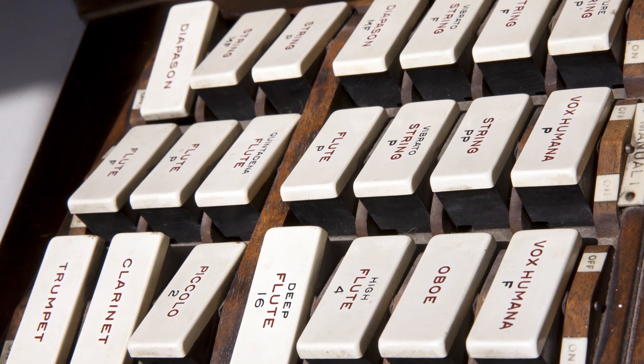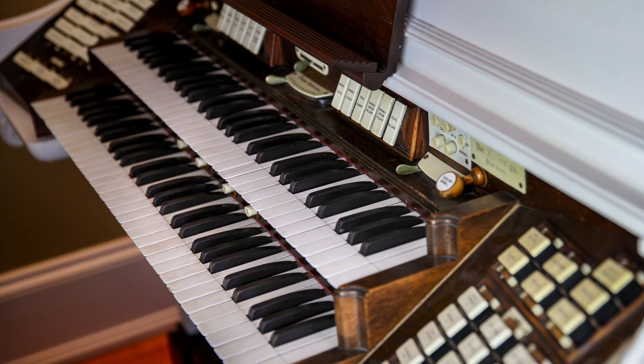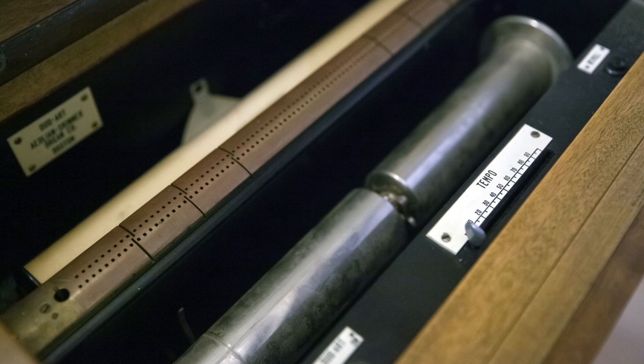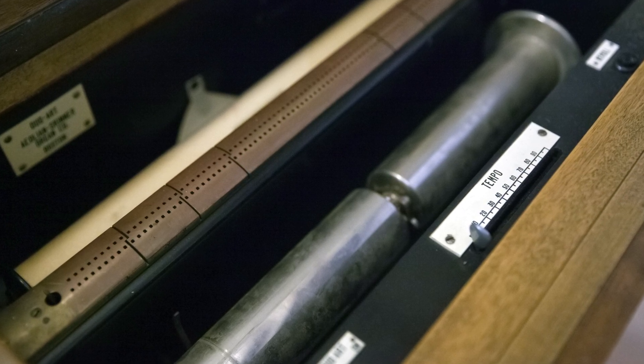So when it was installed, it was at a time when the automatic player organ was just coming out. So the Duffy family installed an auxiliary unit where you could just put a roll of music on without an organ player.